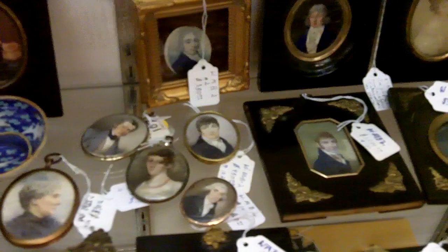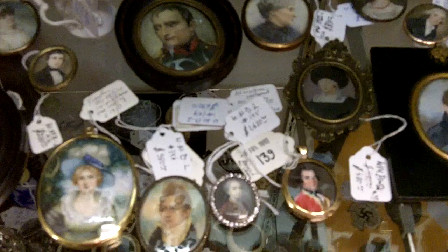We also buy antique miniature paintings here at Gannon's Antiques, and we buy other types of art into our art gallery as well.